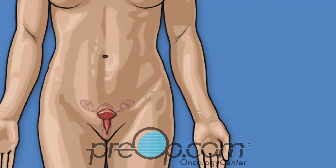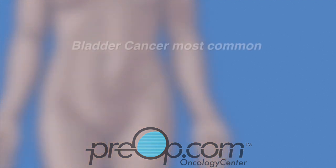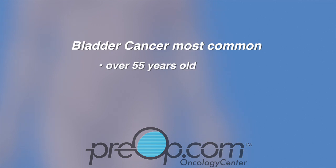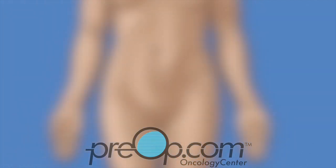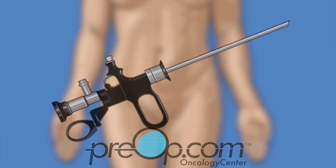Your surgeon has recommended a TURBT to remove a tumor from the lining of your bladder. About half, or one in two, bladder cancers are found early — meaning the tumor is still in the lining of the bladder and hasn't spread. Bladder cancer can be diagnosed at any age, but is most common in patients that are over 55 years old, men, and are white. Bladder cancer is most often linked to smoking and exposure to certain chemicals in the workplace.